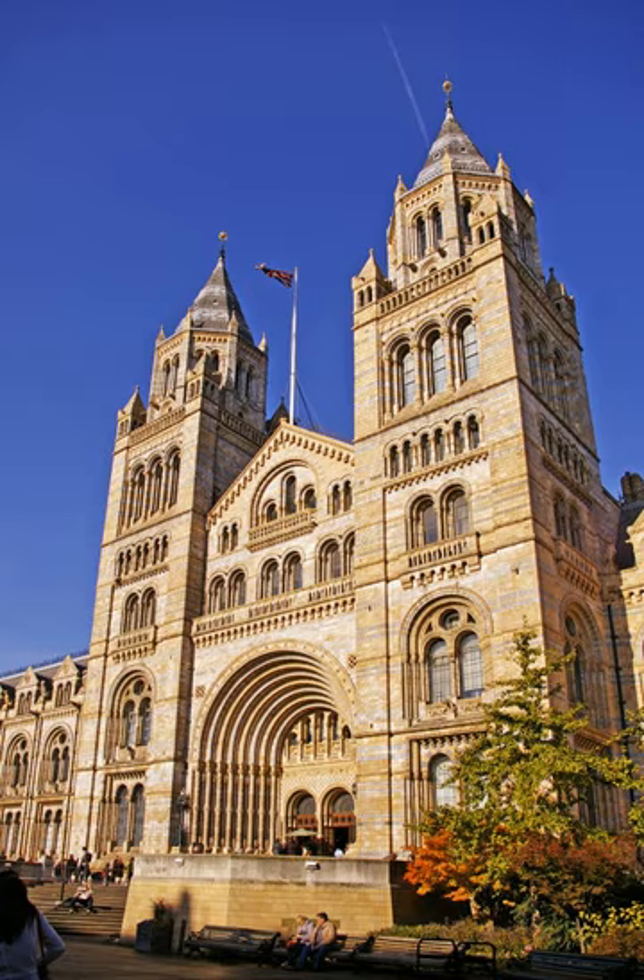Owen saw that the natural history departments needed more space, and that implied a separate building as the British Museum site was limited. Land in South Kensington was purchased, and in 1864 a competition was held to design the new museum. The winning entry was submitted by the civil engineer Captain Francis Fauci, who died shortly afterwards. The scheme was taken over by Alfred Waterhouse, who substantially revised the agreed plans and designed the facades in his own idiosyncratic Romanesque style inspired by his frequent visits to the continent. The original plans included wings on either side of the main building, but these were soon abandoned for budgetary reasons.